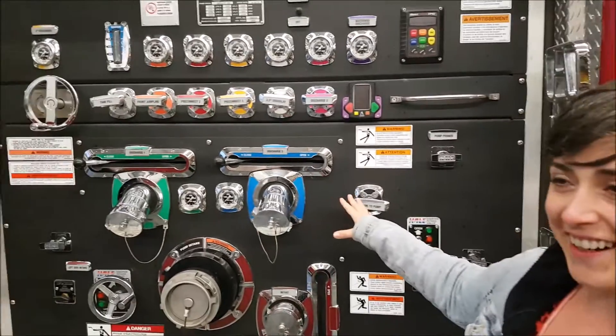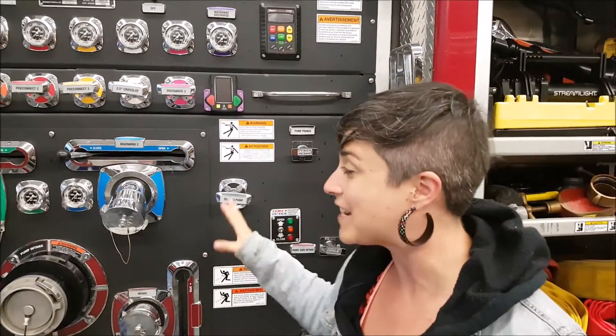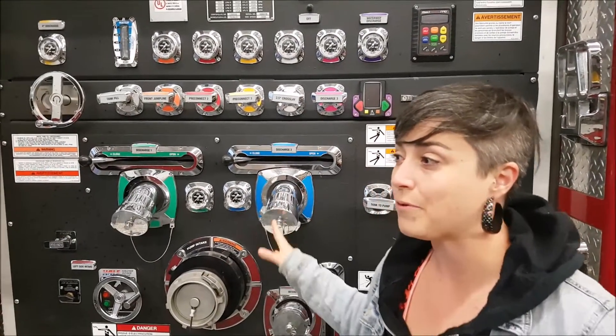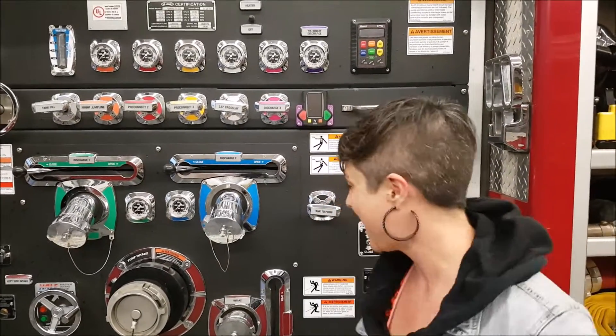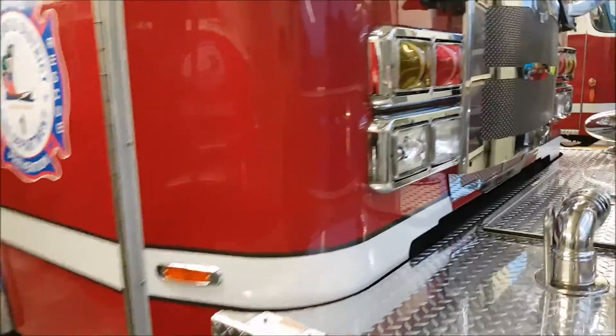Logan was admiring all the pretty colors, and a firefighter came over and told us that this is actually the pump station truck. The people who work on it are pump operators — they pump it and firefighters use it.